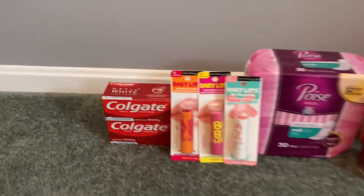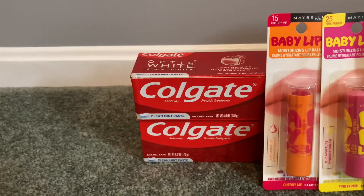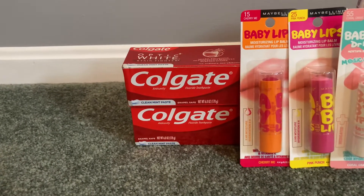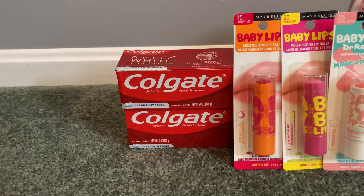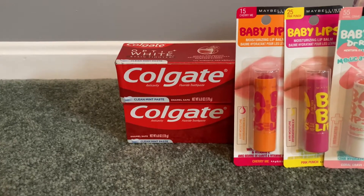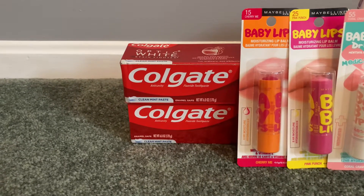The first thing I grabbed was the Colgate toothpaste. We have a fantastic digital on this — it's the six-ounce Optic White Clean Mint paste. They're on sale for $3.99 a box, so two of them would cost $7.98. A lot of us got a $5 off of two digital coupon, so if you have that, your final cost would be $2.98 for both. And when you buy two, you get back $4 in Walgreens cash, so that right there is a money maker.